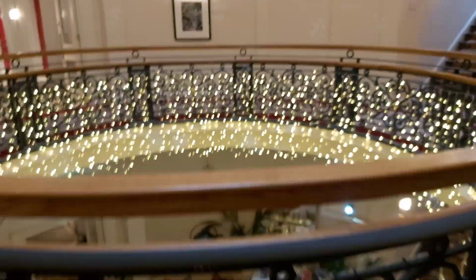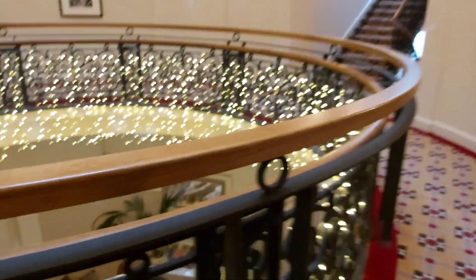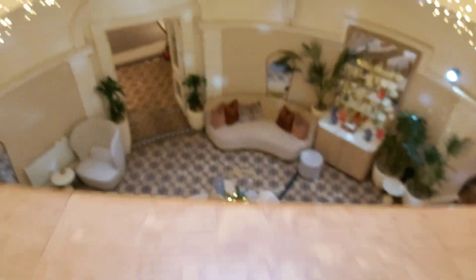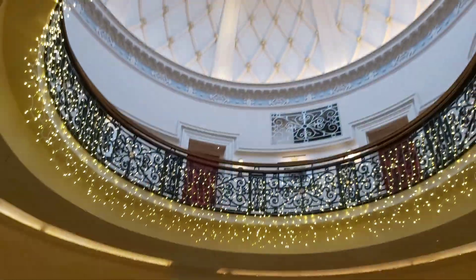We're now checking into Virgin. It's a little bit ritzy in this design — you've got like this stairwell thing. Wow.